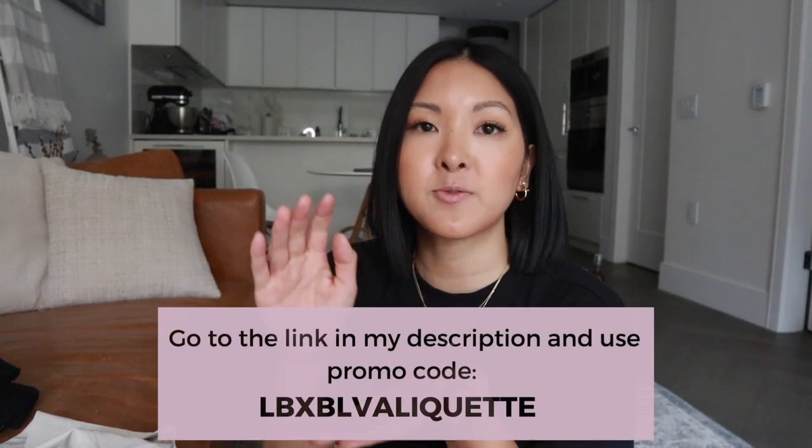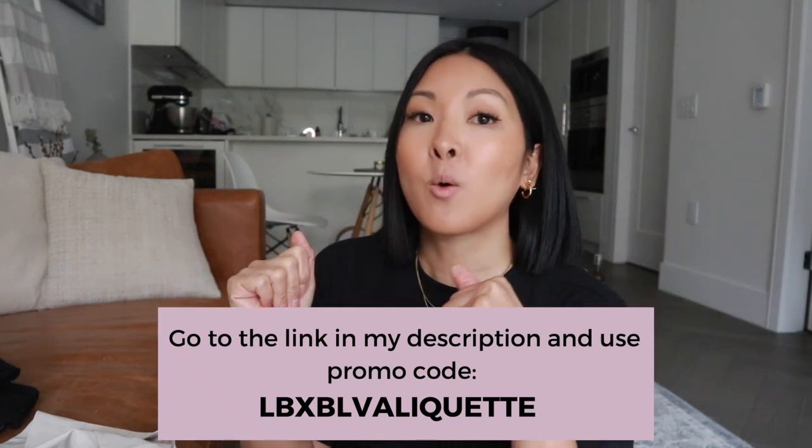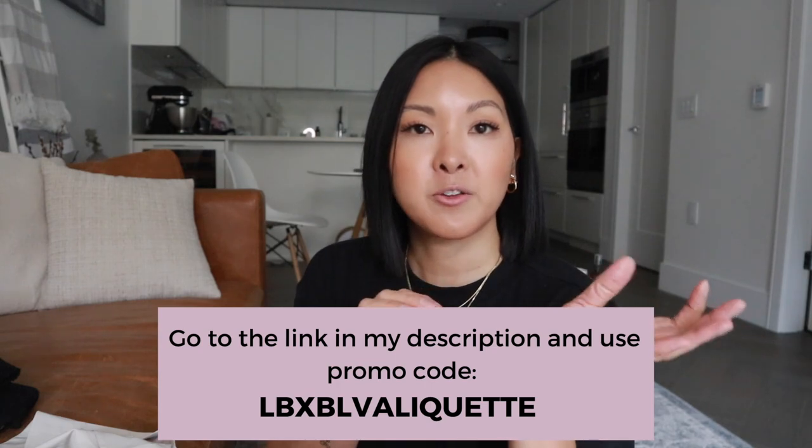Those are all the items I picked up — I'll link everything down below. Check my description box for all the Love Bonito pieces and use my code for 10% off your first order of $130 or more. Thank you so much for watching and I'll see you in my next video!